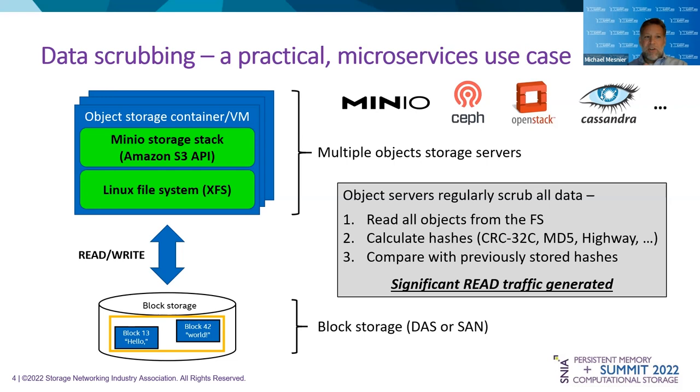If we have to just focus on one use case — and this is actually what got us started with computational storage — just look at data scrubbing. It's a practical microservices use case. Whether you're MinIO, Ceph, OpenStack, or Cassandra, you need to protect the integrity of your data for availability purposes. These object storage servers regularly read out all of the data from the file systems and check previously calculated hashes to make sure there wasn't any bit rot. If there was bit rot, they reconstruct from replicas or erasure codes. It could be CRC32C, MD5, or in the case of MinIO, highway hash.